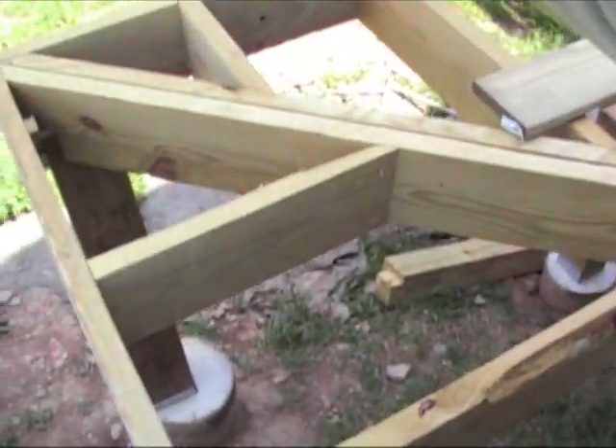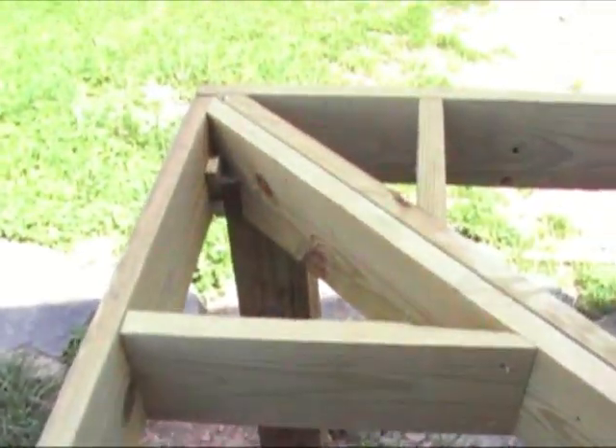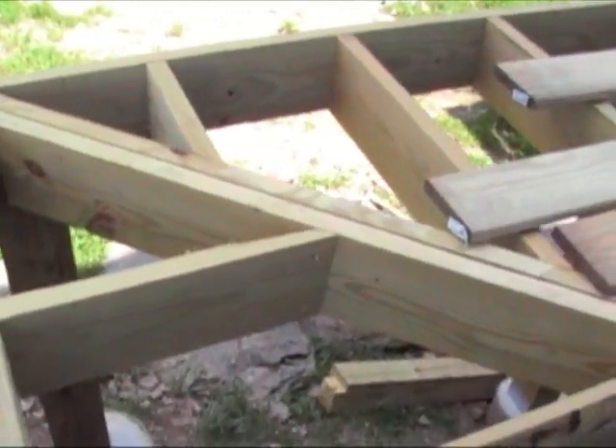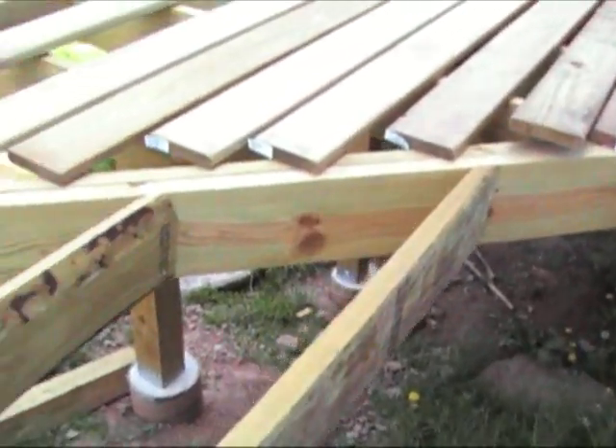While doing the framing I used the Pythagorean theorem, so I wanted to show real quick some of the things that I had to do. You see that I have a corner joint right there, and as part of the frame it has to connect all the way over to the house — see that?